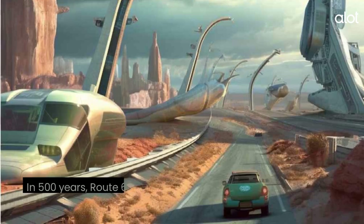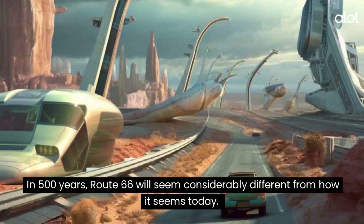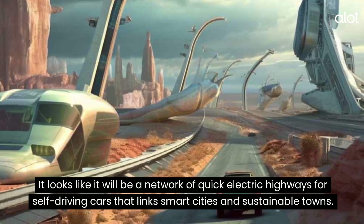Route 66. In 500 years, Route 66 will seem considerably different from how it seems today. It looks like it will be a network of quick electric highways for self-driving cars that link smart cities and sustainable towns.